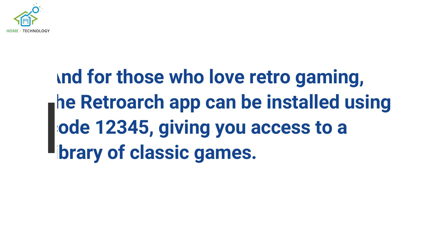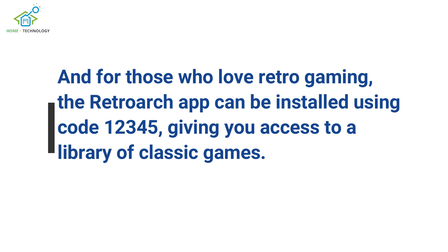And for those who love retro gaming, the RetroArch app can be installed using code 12345, giving you access to a library of classic games.